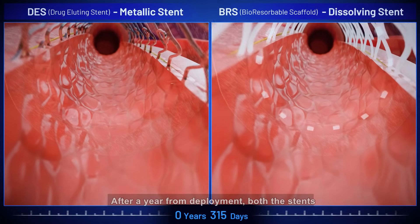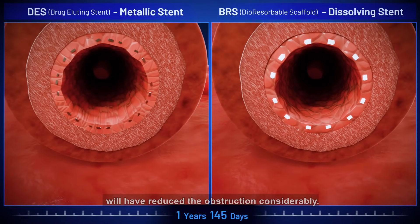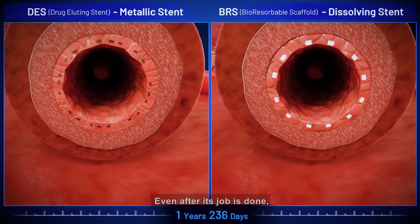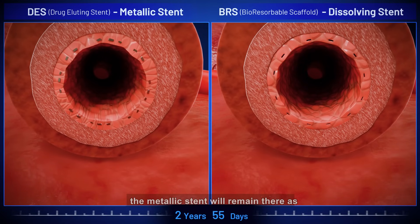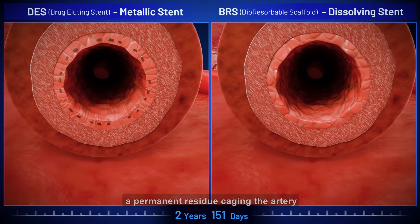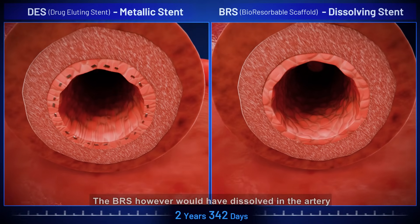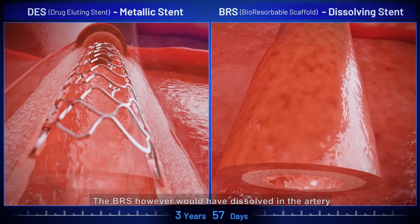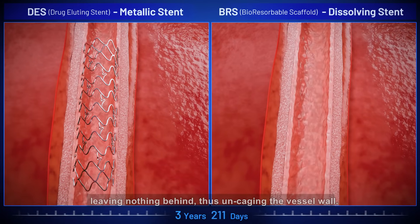After a year from deployment, both the stents will have reduced the obstruction considerably. Even after its job is done, the metallic stent will remain there as a permanent residue, caging the artery for the rest of one's life. The BRS, however, would have dissolved in the artery, leaving nothing behind, thus uncaging the vessel wall.